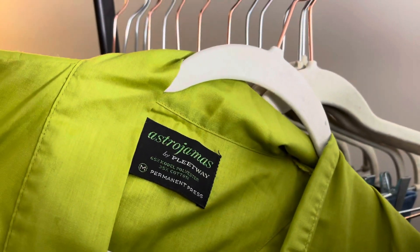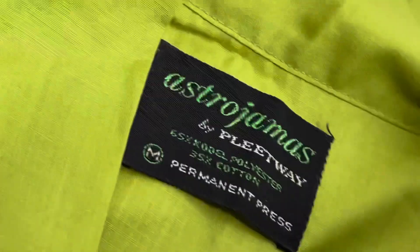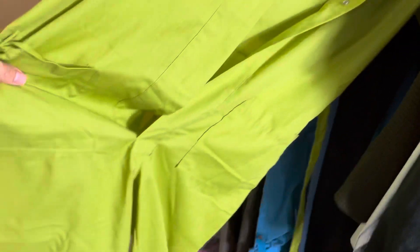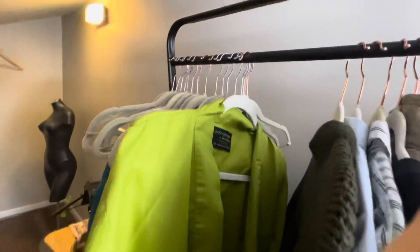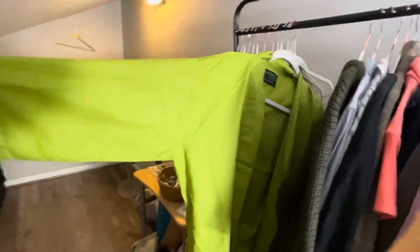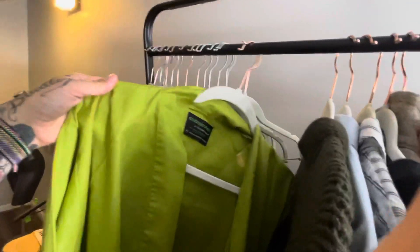These are cool Astro Jammas, you guys. I said I wasn't going to make this long, but Astro Jammas — are you kidding me? They're cool because it's just a jumper, like a jumpsuit. Nothing crazy cool, but this is like 1960s mod — totally mod. I think just calling them Astro Jammas will get them sold, to be honest. I'm going to look those up, but I'm not expecting too much. They're pretty basic.